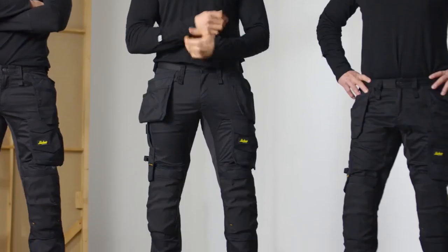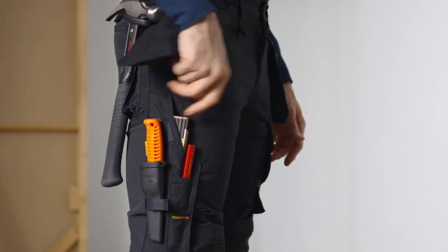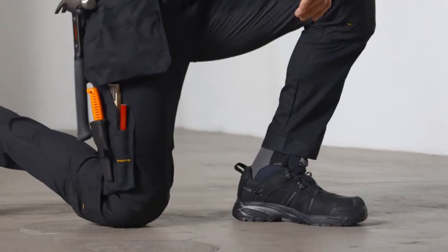Now remember, fit isn't only about comfort, but also safety. Your trousers have to fit right, with tool pockets and knee pads where they should be, so that you can do your job right.